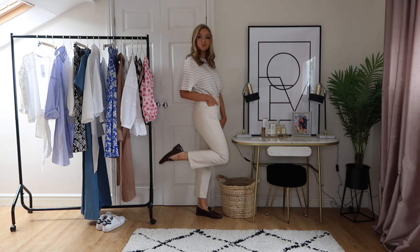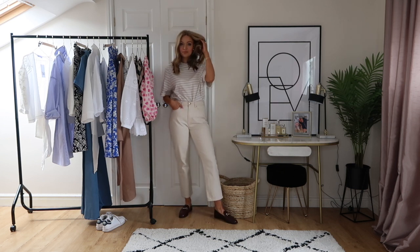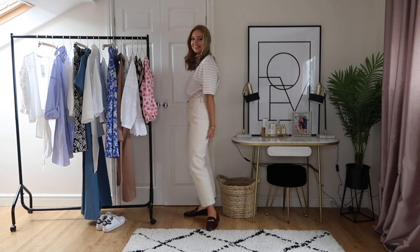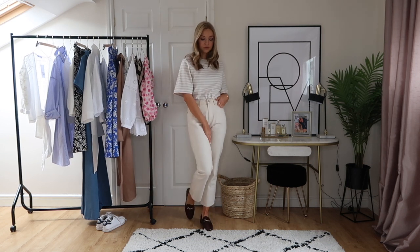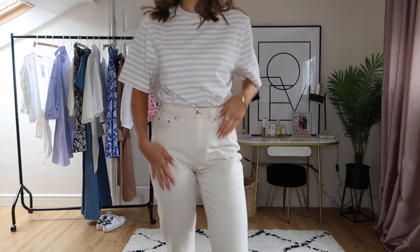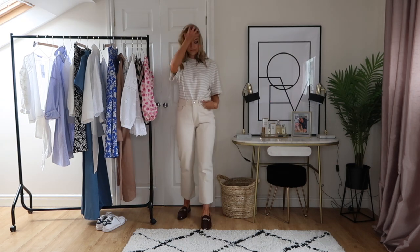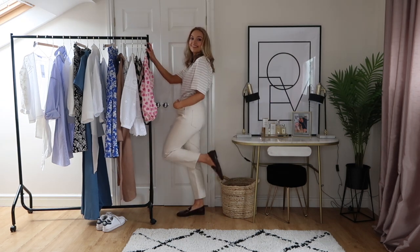Again using the white jeans, this time I've paired them with a striped t-shirt from Uniqlo — it's a lot more of a dressed-down look. I've put it with my Zara brown loafers. The striped top is such a nice alternative to a plain top; it gives the outfit something a little bit extra while still being quite simple, casual, and easy to wear.